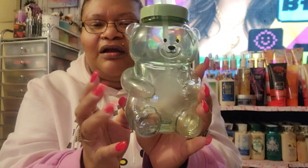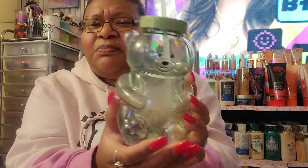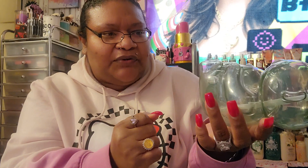I went to Target yesterday and got some new finds. I had seen this online — I wanted the pink one, but they didn't have it, so I got the green. It's this little bear cup that comes with a straw, so cute! I wish it was pink, but I lucked out. This one here was $5 — still cute!